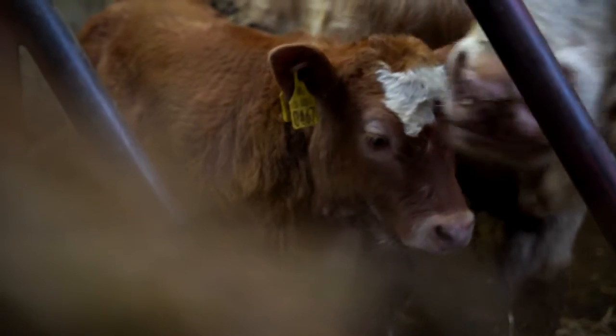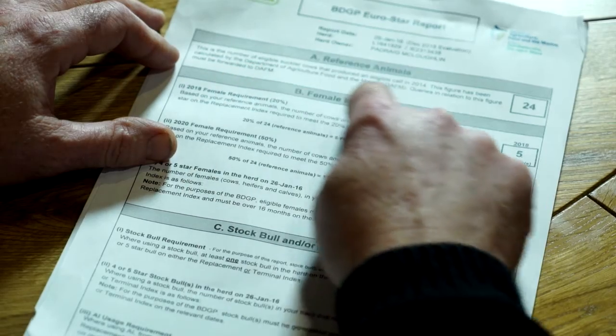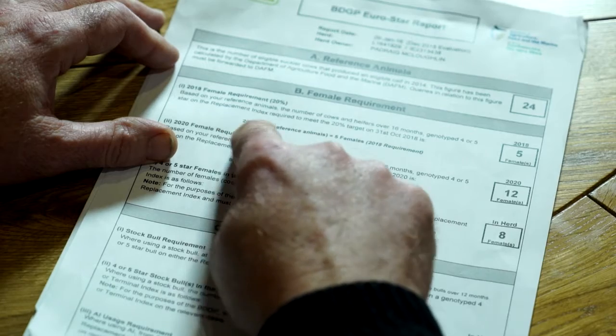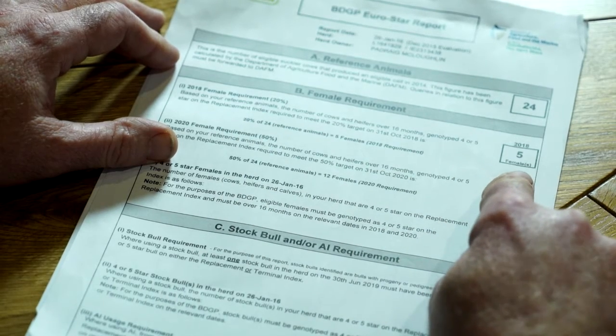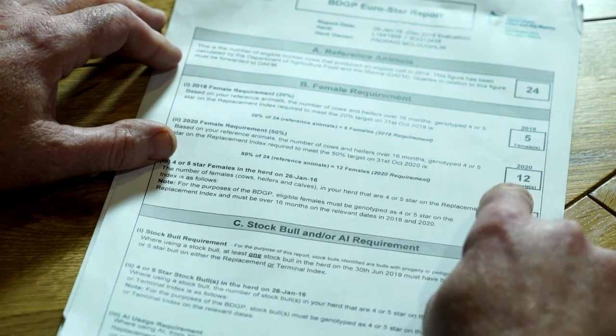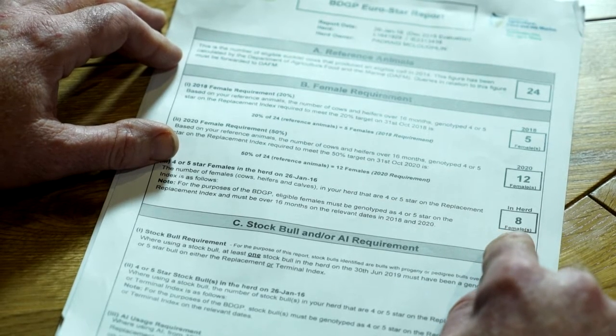Lately I'm keeping heifers off the good breeding cows as replacements. I have 24 cows in the reference year, and by 2018 I need four to five star heifers — four to five of them — and by 2020 I need 12. At the moment I have eight four to five star females in my herd, so in the short term I'm okay, but in the long term I'm going to have to make changes.